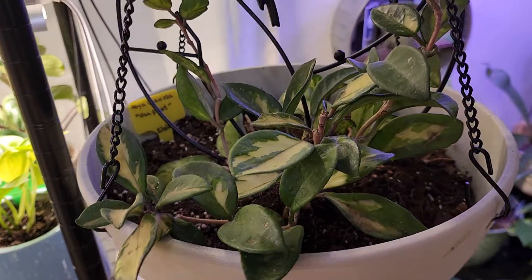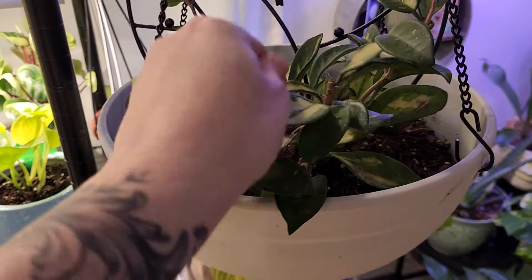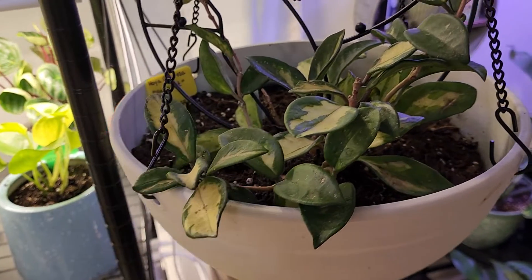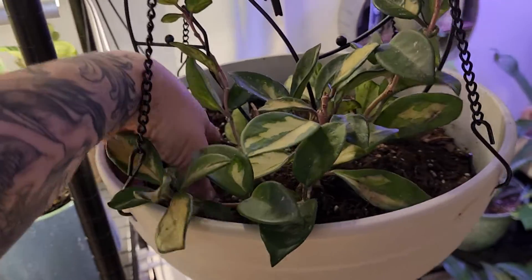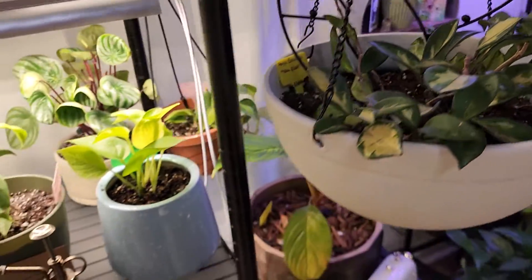So this is the Hoya carnosa or wax plant — my mother gave this one to me. She's growing, but she's not super vibrant and I'm not seeing a lot of pink. I don't know if she needs more sun or fertilizer or what, but I mean she's healthy — she doesn't need more water, that's for sure.